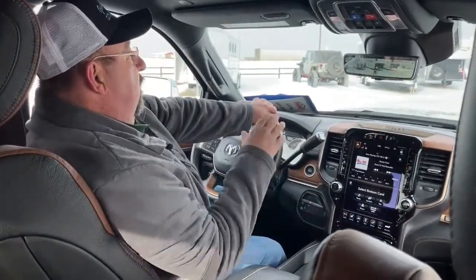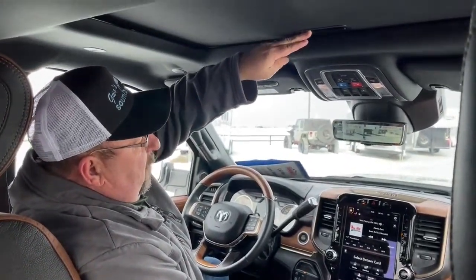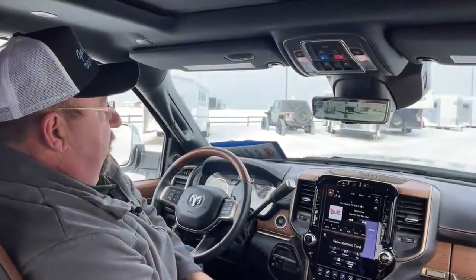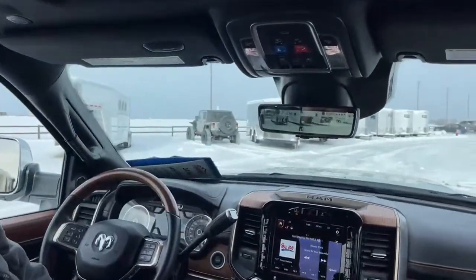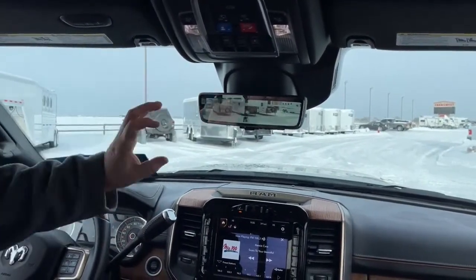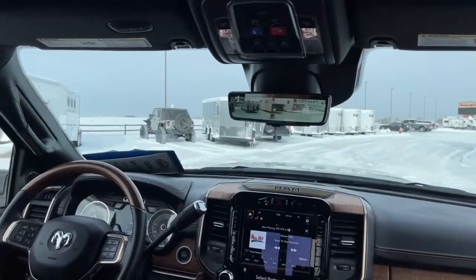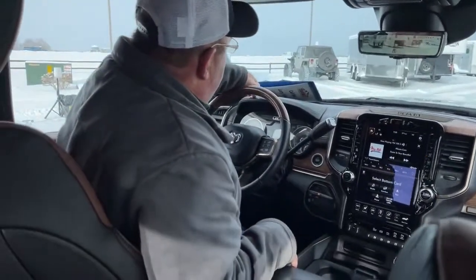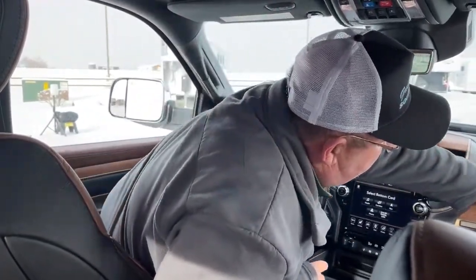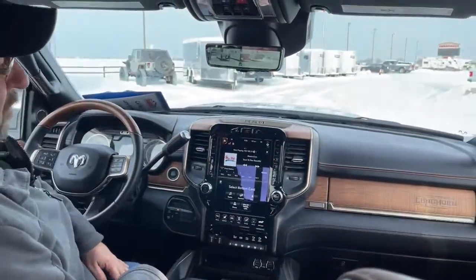We're going to start on the inside and kind of work our way from the top down. As you can see, it comes with a sunroof located right up here. One unique feature about this truck is the mirror — that's not just a typical mirror, that's actually a camera. Things are much clearer with this camera system compared to a typical mirror. The biggest thing you notice is the interior — there's stitching all up here, this looks like wood, and more stitching across there. It has the Limited Longhorn edition logo located right there.